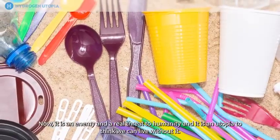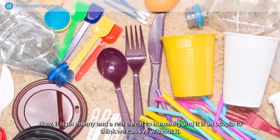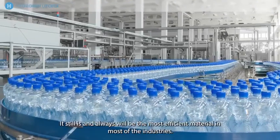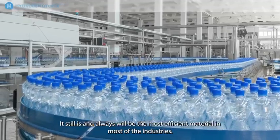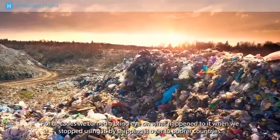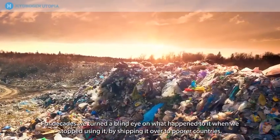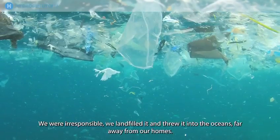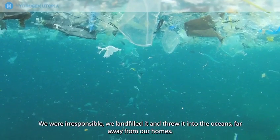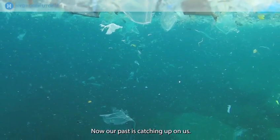Now it is an enemy and a real threat to humanity, and it is a utopia to think we can live without it. It still is and always will be the most efficient material in most of the industries. For decades we turned a blind eye on what happened to it when we stopped using it, by shipping it over to poorer countries. We were irresponsible. We landfilled it and threw it into the oceans, far away from our homes. Now our past is catching up on us.